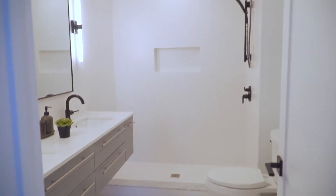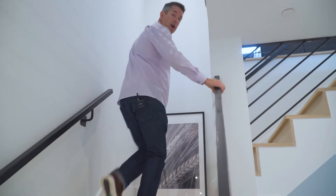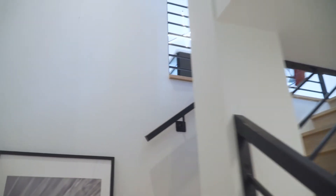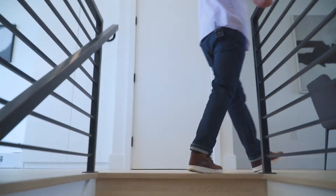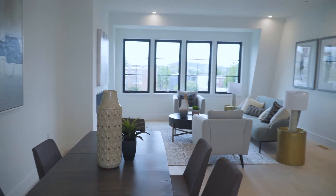You're greeted by these beautiful black railings that lead you up to the living and kitchen space. And up here, you've just become mesmerized by these huge windows in the front and the back.